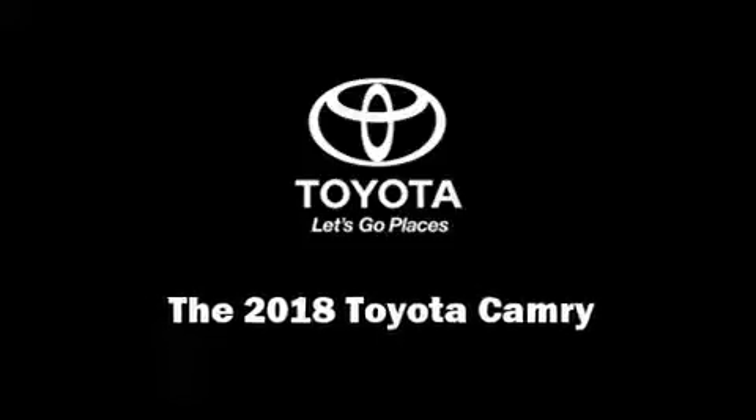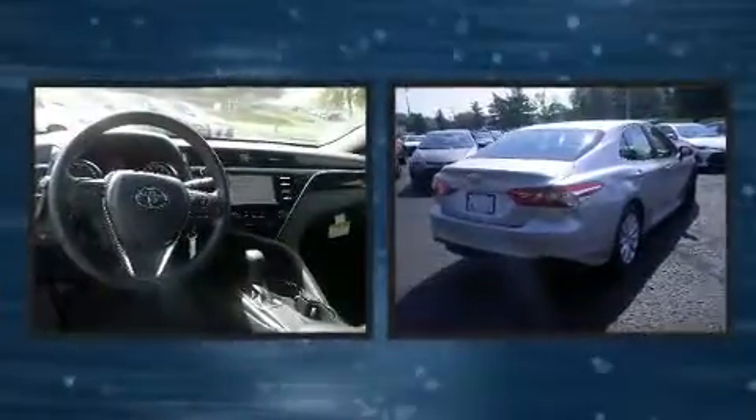Introducing the 2018 Toyota Camry. This four-door, five-passenger sedan will allow you to take command of the road with confidence.